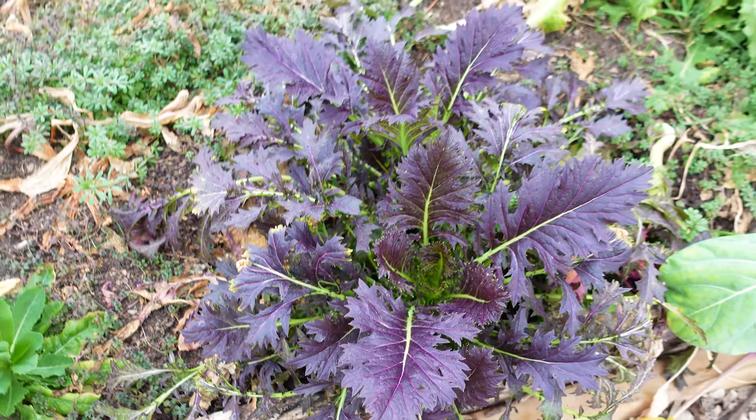Here are some snapdragons that survived the entire winter. I was really surprised. They're about to flower again soon, and I'm just kind of floored by what survived this year.